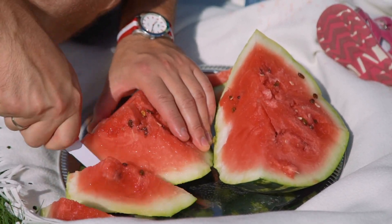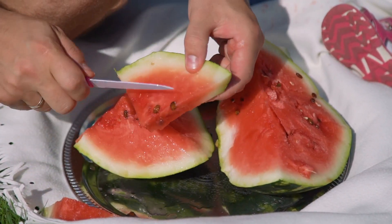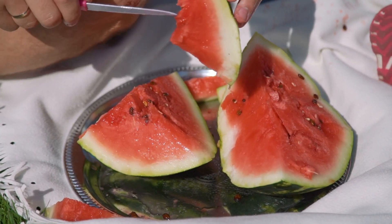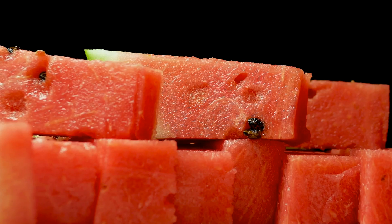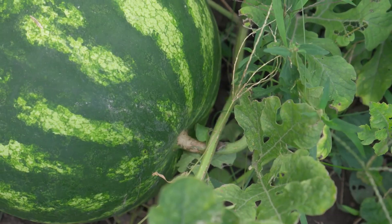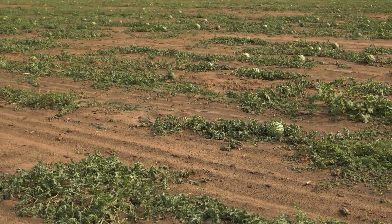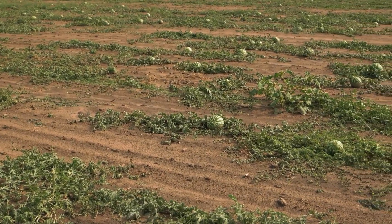Namaste friends. Welcome to another journey into ancient wisdom and sustainable farming. Few sights are as enticing on a hot summer day as a slice of juicy watermelon. Its vibrant colour and refreshing taste have made it a beloved fruit worldwide. Let's delve into the fascinating science behind watermelon growth and discover the nutritional power packed within this summertime icon.